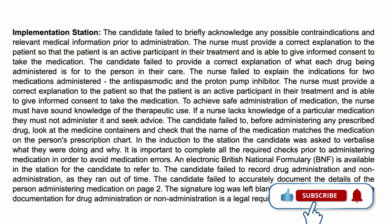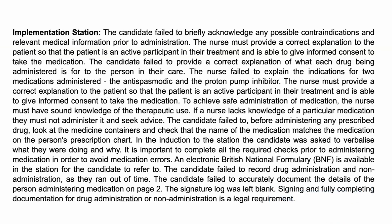To achieve safe administration of medication, the nurse must have sound knowledge of the therapeutic use. If a nurse lacks knowledge of a particular medication, they must not administer it and must seek advice. The candidate also failed to look at the medicine containers and check that the name of the medication matches the medication on the person's prescription chart. The candidate was asked to verbalise what they were doing and why. It is important to complete all required checks prior to administering medication to avoid medication errors. An electronic British National Formulary, BNF, is available in the station for the candidate to refer to.